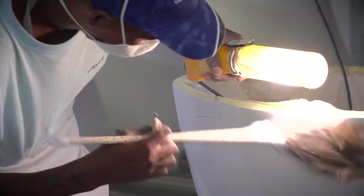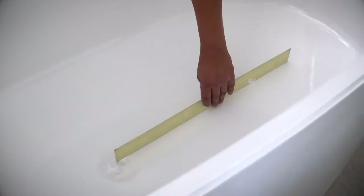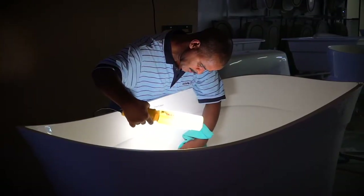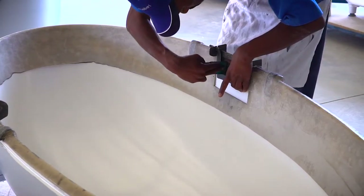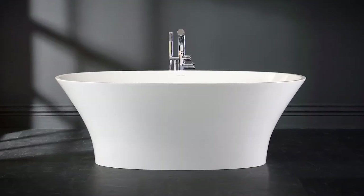Victoria and Albert's bathtubs are of a very high standard because of the efficiency of our manufacturing, developed in-house, and our quality control, which is second to none. Our strong brand values reflect genuine longevity, as demonstrated by our 25-year guarantee. As a company, we are here to stay and intend to be a partner for many decades to come.